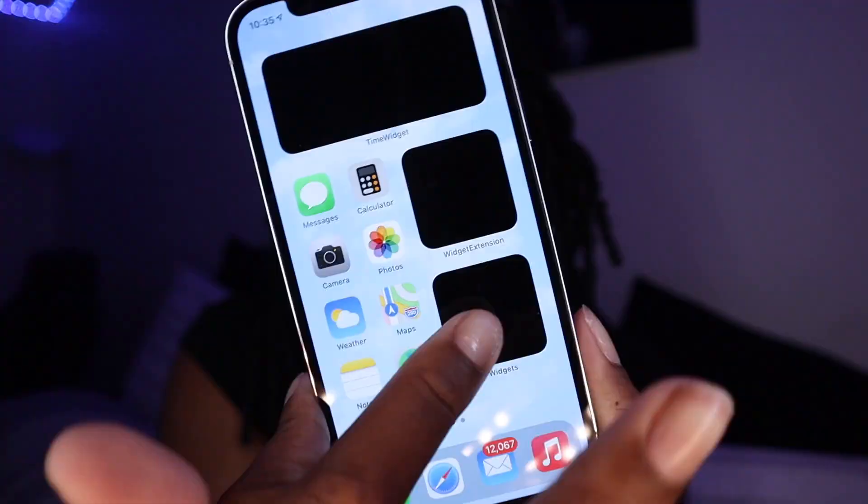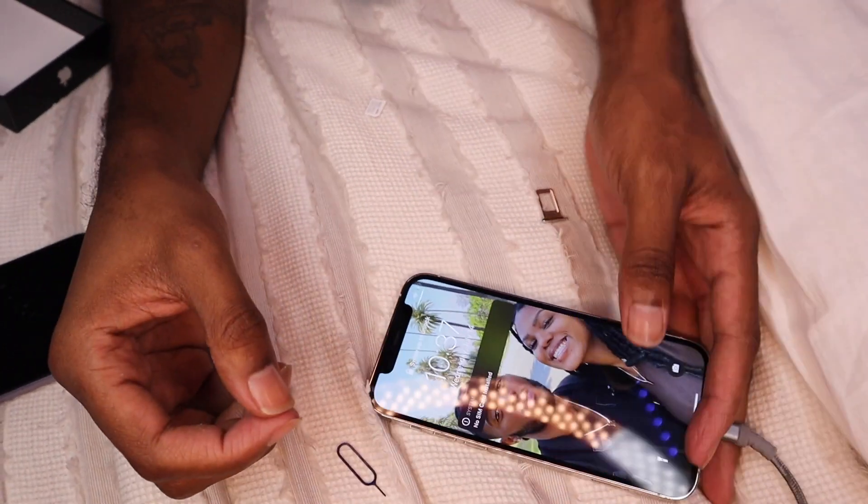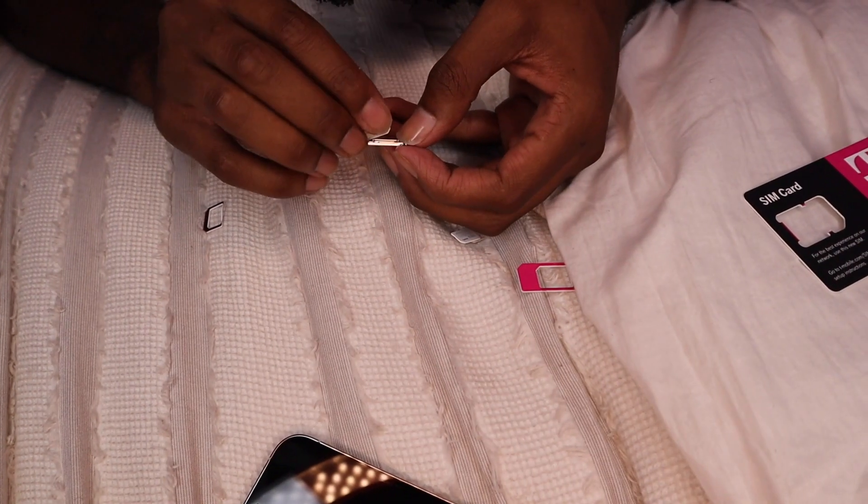My phones are now transferred over. Some of the stuff is still loading, but I kind of want to change around the look of my phone. I need to figure out how to put this SIM card in the phone. He's over there laughing at me because he thinks it's a simple task.